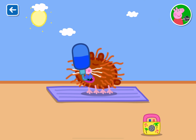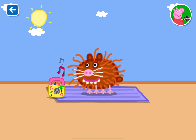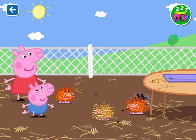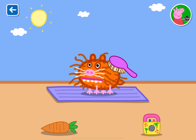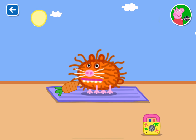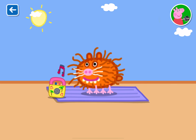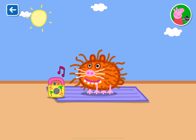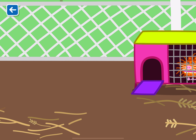That is one happy guinea pig. Well done. You have looked after this guinea pig. Well done. You have looked after this guinea pig very well — time for bed!